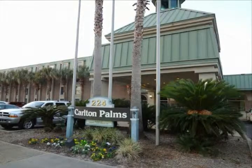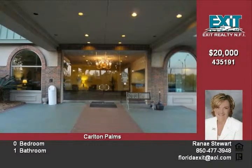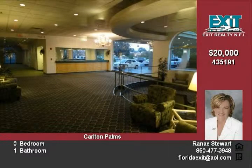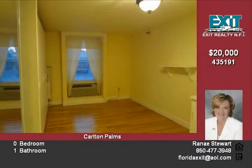Foreclosure first-floor studio unit in the Carlton Palms — great investment potential. Unit could rent for around $550. Just a short walk from downtown entertainment, festivals, dining, shopping, and much more. Complex features two pools.